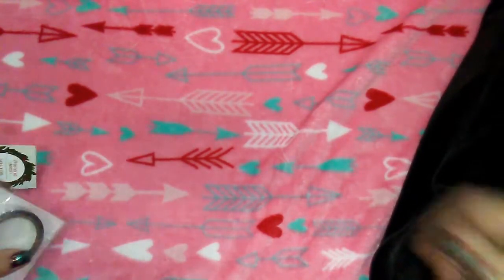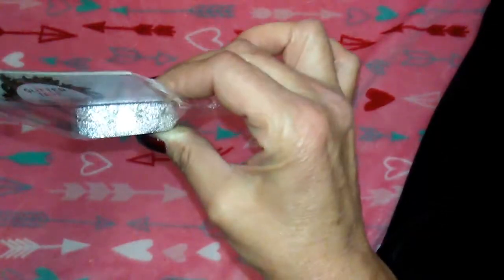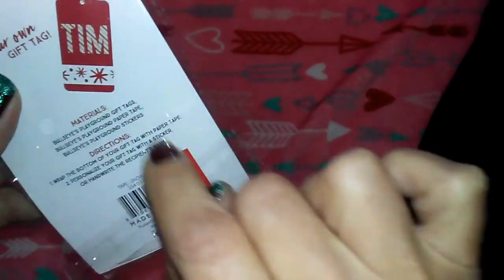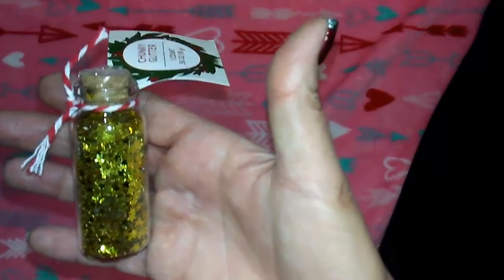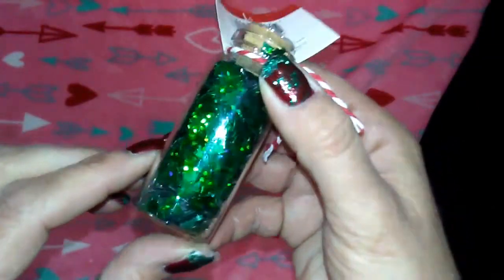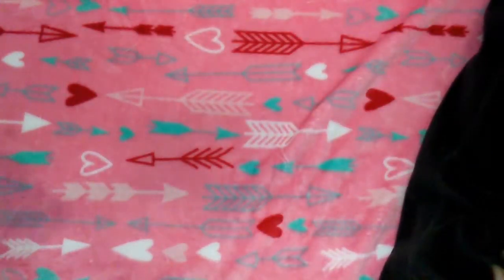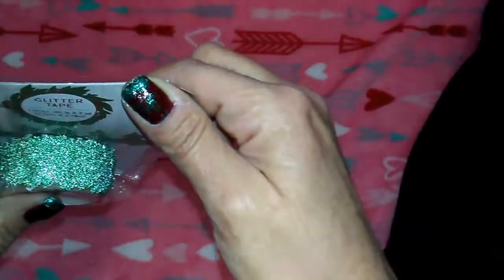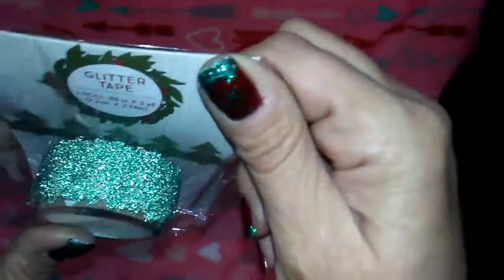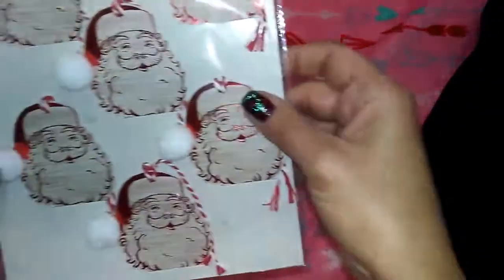Sorry, I'm dumping my bag out. First from Target: snowflake washi tape in silver for a dollar - too cute. Then I got one of the glitters in stars, and they also had Christmas tree glitter in a turquoise-green color. I really liked it. Everything from Target was a dollar.